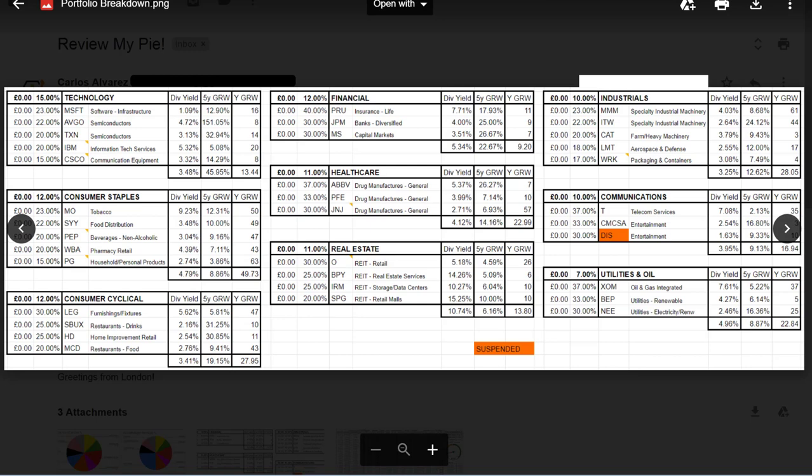Consumer cyclicals: Leggett & Platt, Starbucks, Home Depot, McDonald's — definitely like McDonald's. The target allocation looks like 25% each, which makes them equal. Financials: Prudential, JP Morgan, Morgan Stanley. Healthcare: AbbVie, Pfizer, Johnson & Johnson — good. I own all three of those. Real estate: Realty Income, SPG. You've got 50% in retail REITs — this is pretty high if you're in your twenties. You've also got Iron Mountain. You might have a little bit of unnecessary risk by skewing so much in retail. I think spreading it out to specialty REITs, data center REITs, and industrial REITs would be really good for the long term.